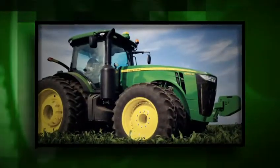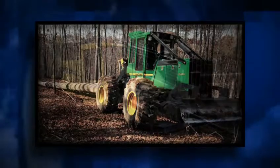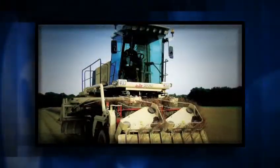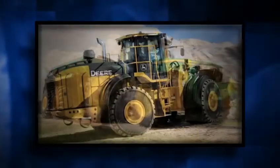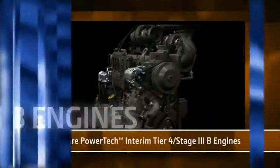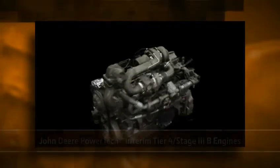Whether you are operating John Deere Ag, construction, or forestry equipment, or one of the thousands of other brands and types of machines powered by John Deere diesel engines, you can be confident that you are meeting emissions regulations efficiently, with minimal operator impact, and with maximum performance. The John Deere PowerTech Interim Tier 4 Stage 3B engines are some of the most advanced off-highway diesel engines in the world.